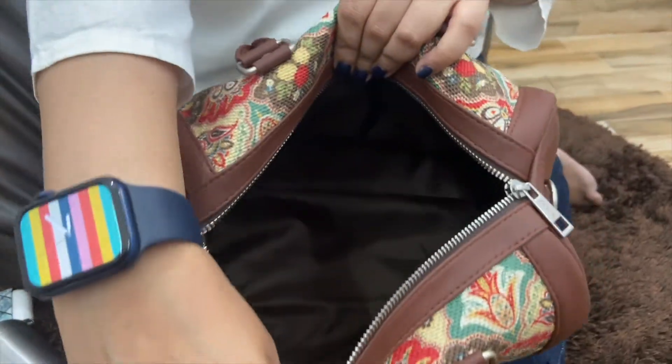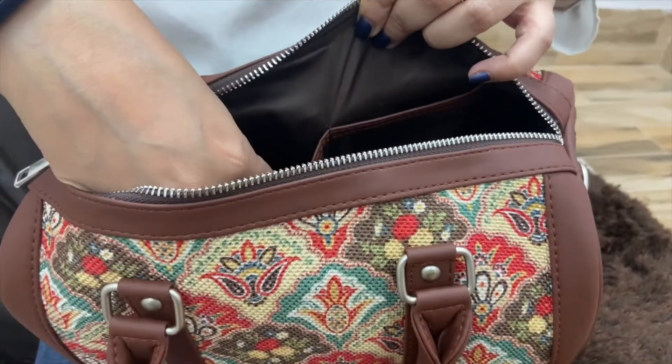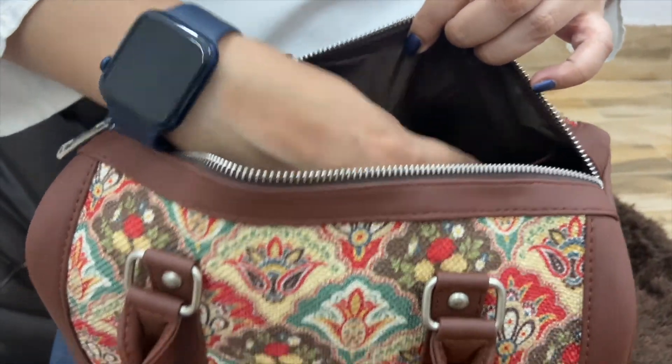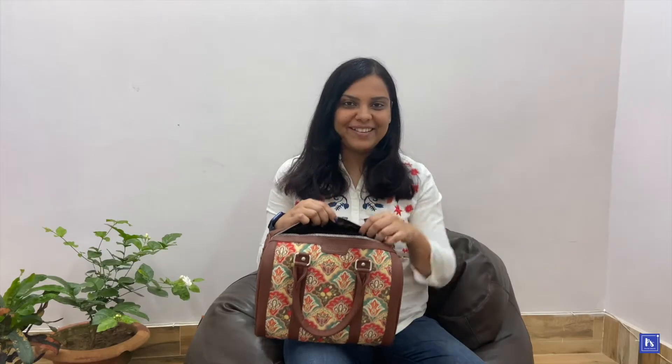In this bag there is ample space for your diary, keychain, and wallet. If you want to put a T-shirt or shorts, you can fit those in as well. There is also a pocket inside for a pen or phone, and there is a zip inside too. So there is an inner flap, and all the lining is waterproof.